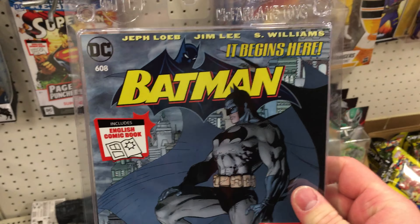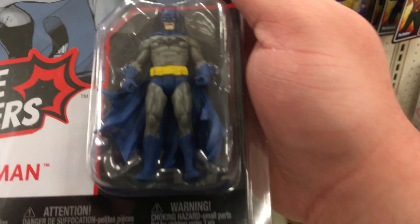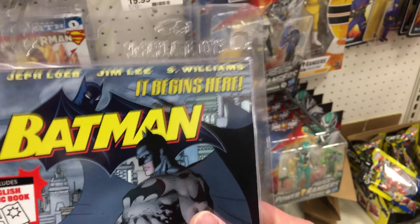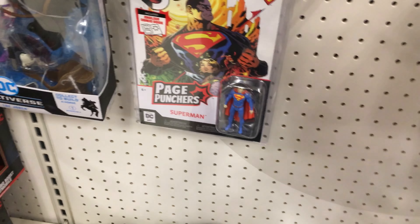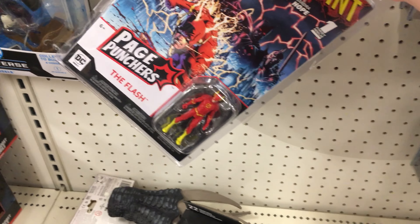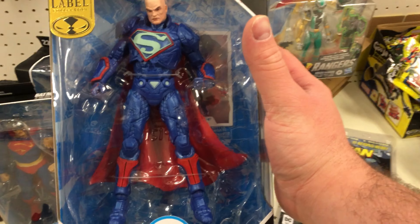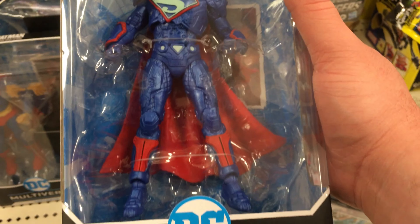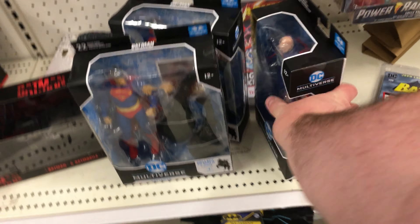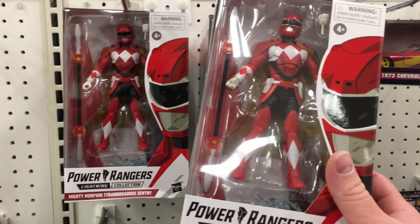This is the only one I'm really interested in — the Batman one — because this is a Batman comic I've always wanted, and this thing's more of a bonus item. So I'm going to pick it up just for the comic. And then they do also have the Superman one, the Flash one down here, and the Black Adam one back there as well. I also saw this gold label version of the Lex Luthor power suit — I've never seen this gold label before. Also, here's that Red Ranger that everyone was freaking out about, who finally started showing up in stores.